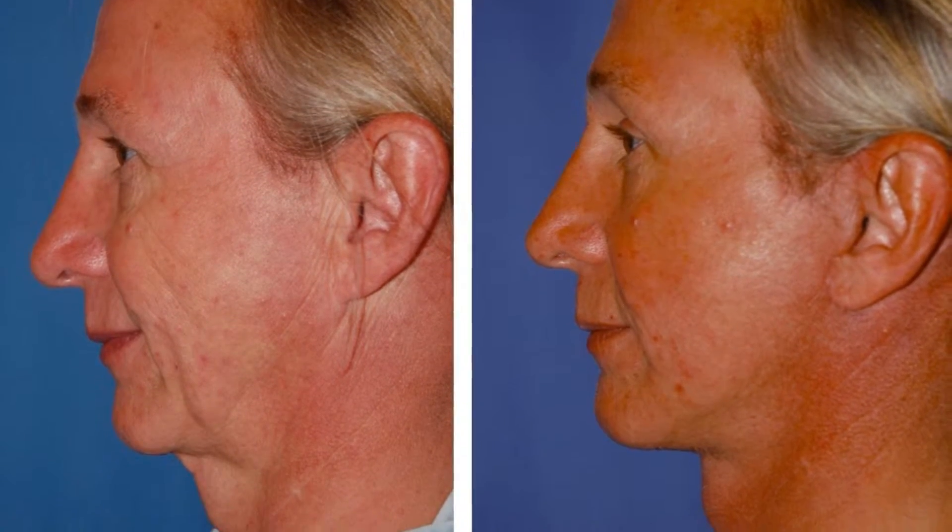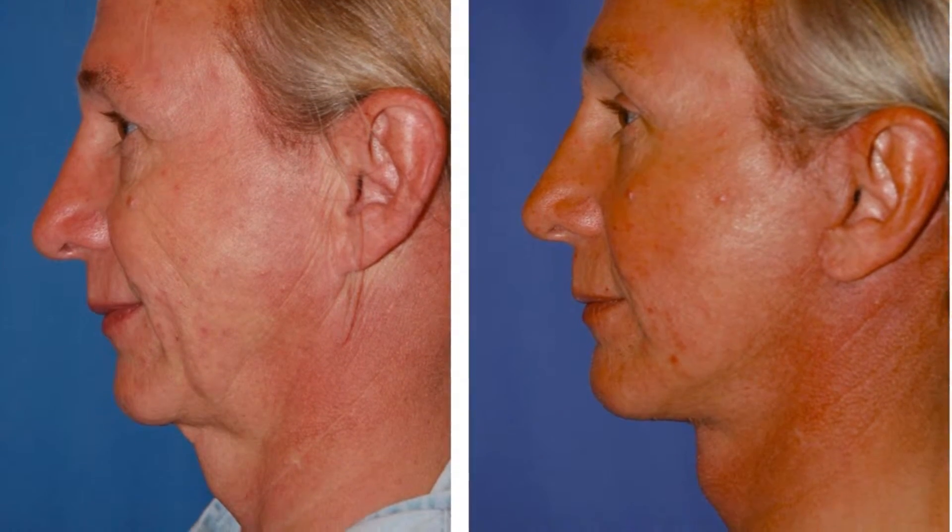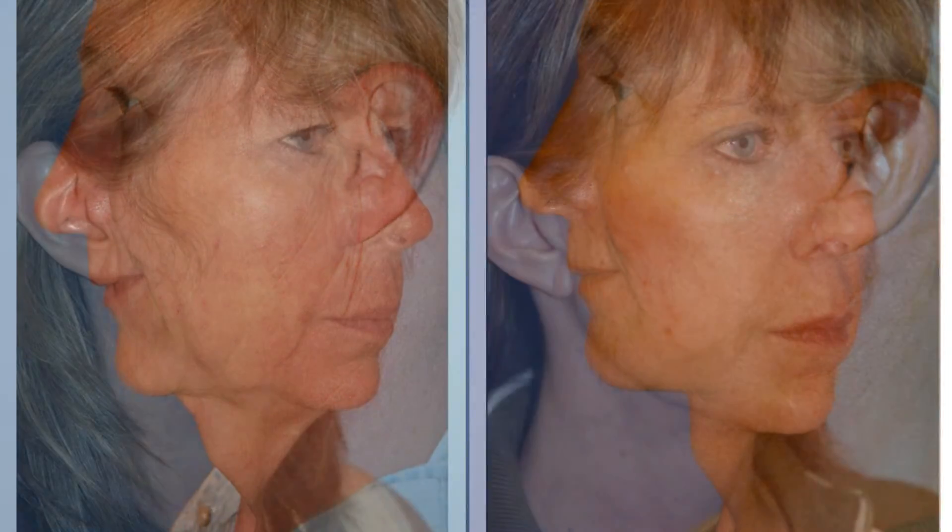This allows a better augmentation, a better jawline, and an improved jaw-neck angle.